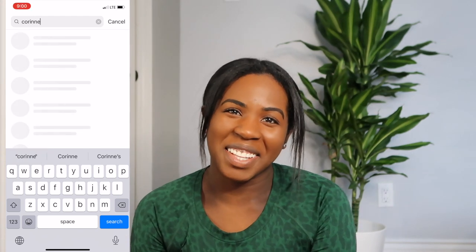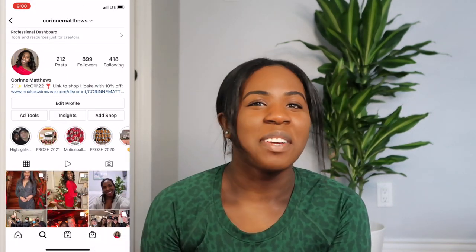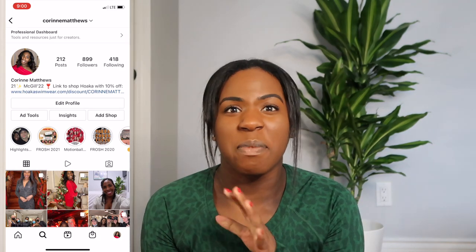Hey, what's up! Welcome back to another video. If you're new here, my name is Corinne, welcome to my channel. For today I have a huge Lululemon haul — this one is really exciting because I have a lot of comfy and cozy clothes, but also some really good workout staples. So without further ado, let's get started.